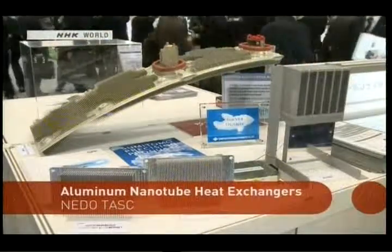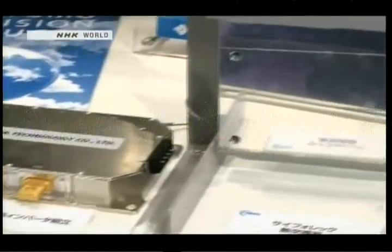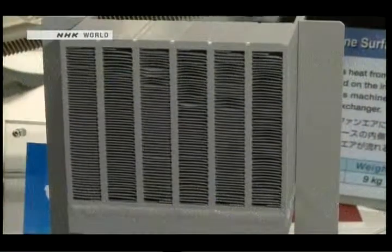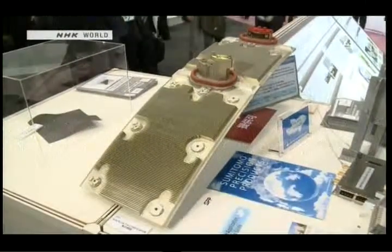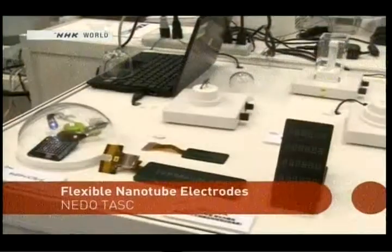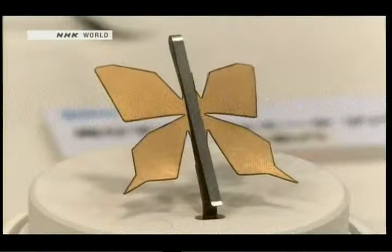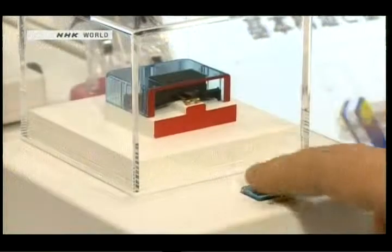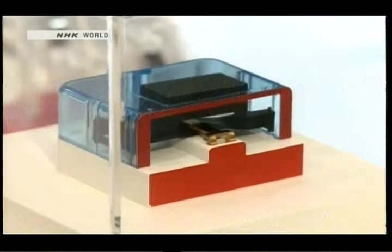When combined with aluminum, the resulting material is two to four times better at dissipating heat than ordinary aluminum. Potential applications include heat exchangers for aircraft use, which are apparently already in development. They're even developing flexible electrodes that combine the single-walled carbon nanotubes with plastic resin, and tiny actuators made from this flexible electrode material allow small creatures to move — making the possibilities for small devices seem particularly promising.